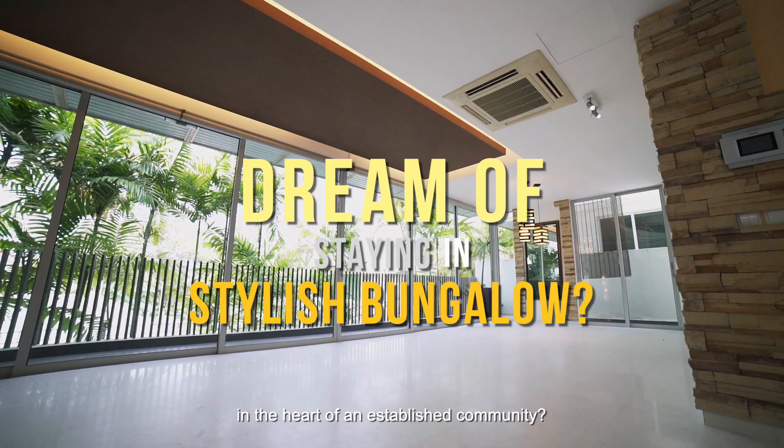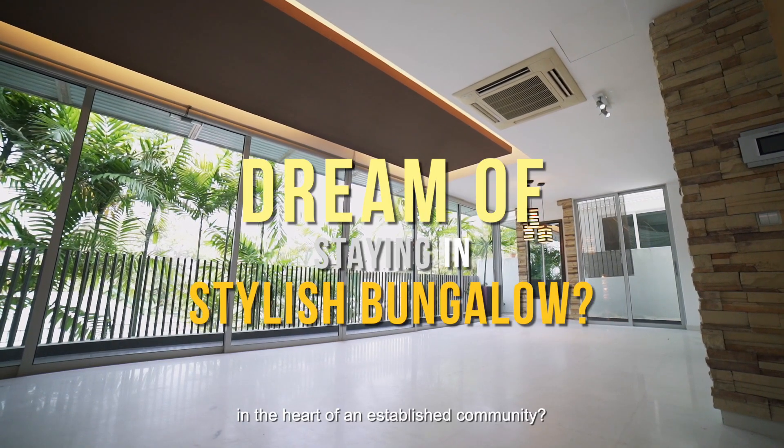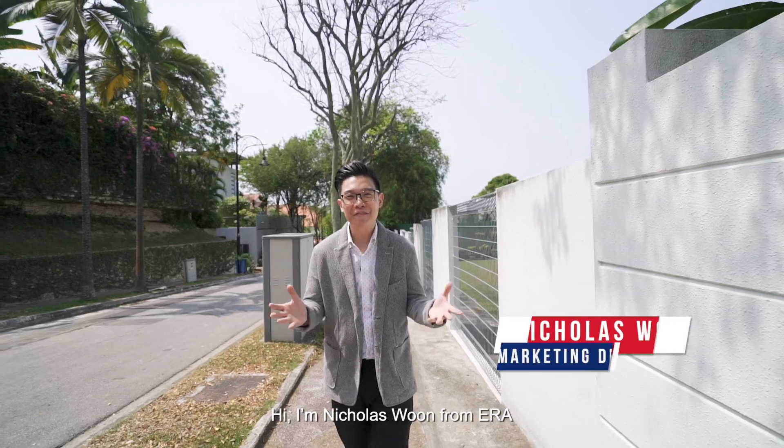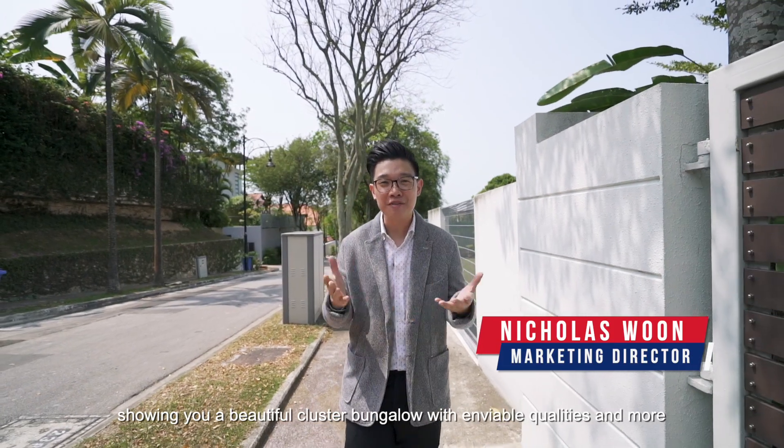Dream of staying in a stylish bungalow in the heart of an established community? Good news — this dream can now be realised. Hi, I'm Nicholas Woon from ERA, showing you a beautiful cluster bungalow with enviable qualities and more, here in the Lorong Chuan vicinity.